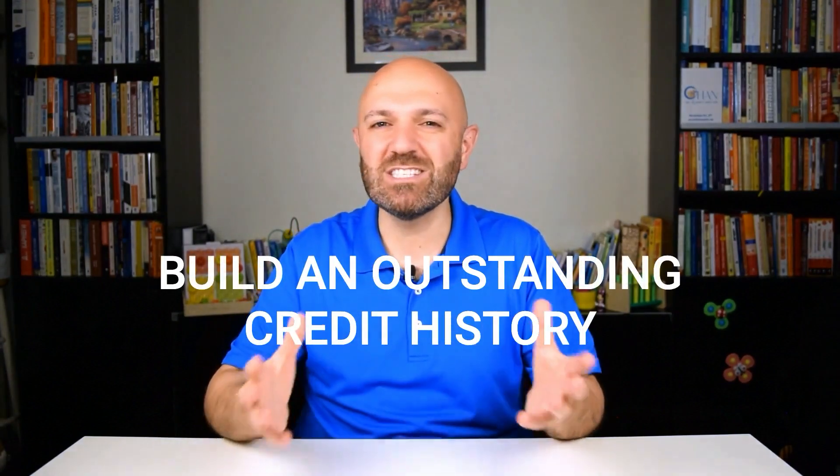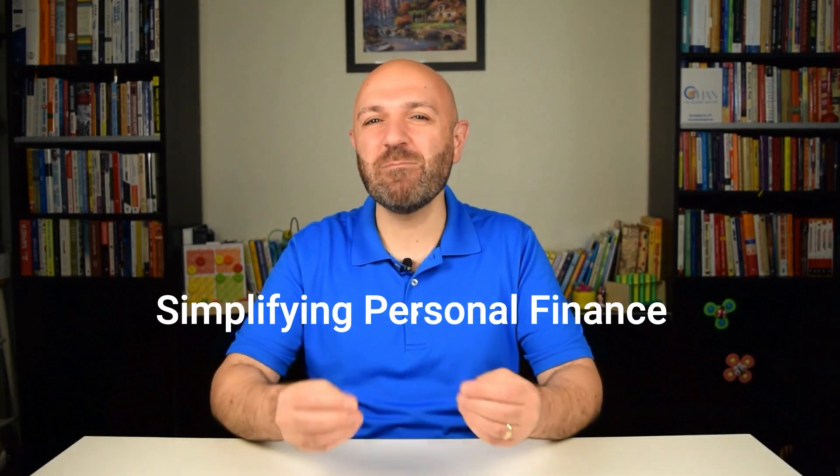In today's video, I will give you five easy and actionable tips to build an outstanding credit history, sharing this journey from my perspective — not only as an immigrant who built his credit history from zero, but also as an ex-banker with over a decade of experience helping countless clients build and rebuild their credit. I'm Ohan Kayekchan, also known as Ohan the Money Doctor. I'm a doctor of economics and a certified financial planner professional with over 20 years of financial industry experience.